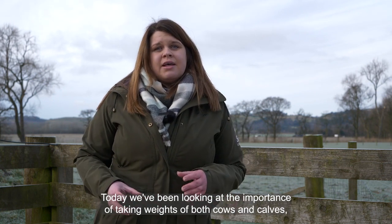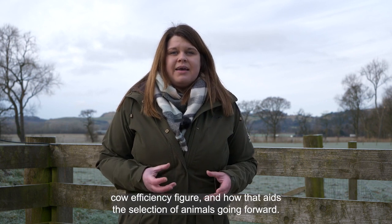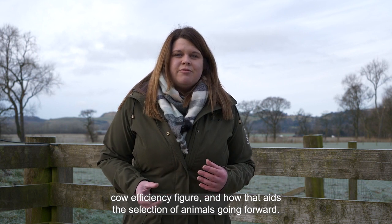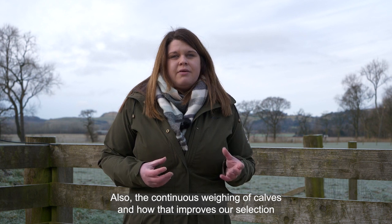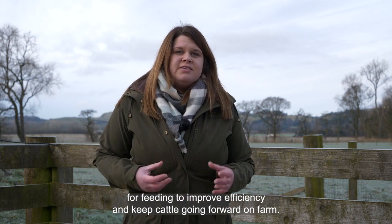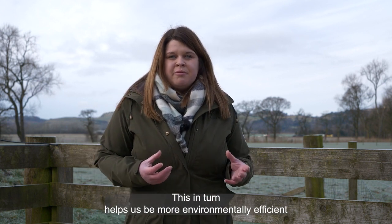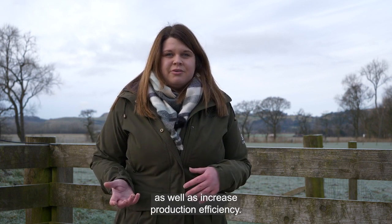Today we've been looking at the importance of taking weights of both cows and calves, and comparing the calf weaning weight to the cow's weaning weight to get a cow efficiency figure, and how that aids the selection of animals going forward. We've also looked at the continuous weighing of calves and how that improves our selection for feeding to improve efficiency and keep cattle progressing on farm. This in turn helps us to be more environmentally efficient, as well as increasing production efficiency.